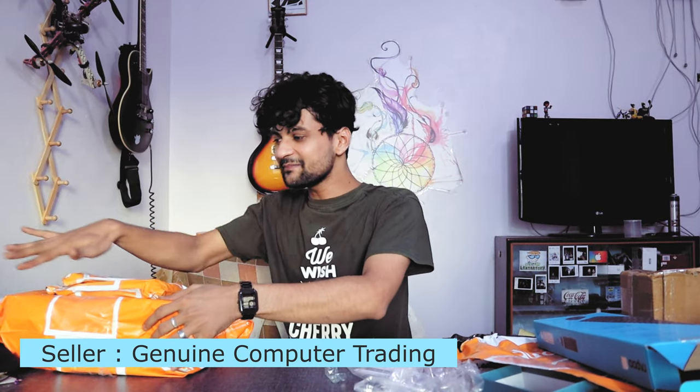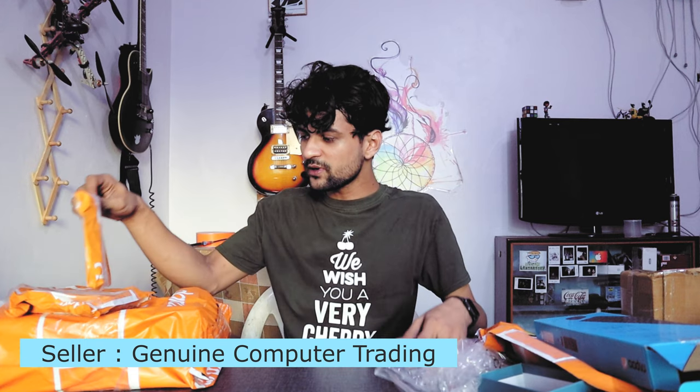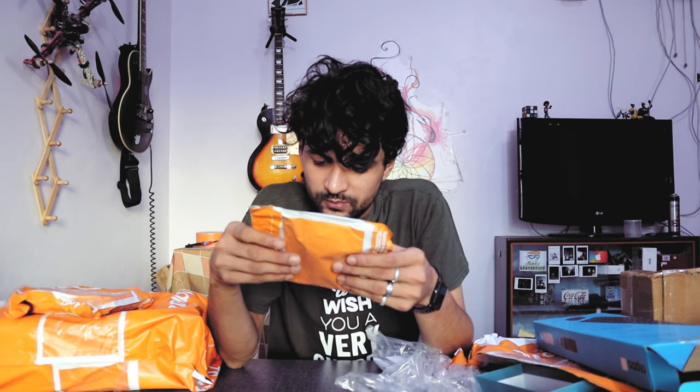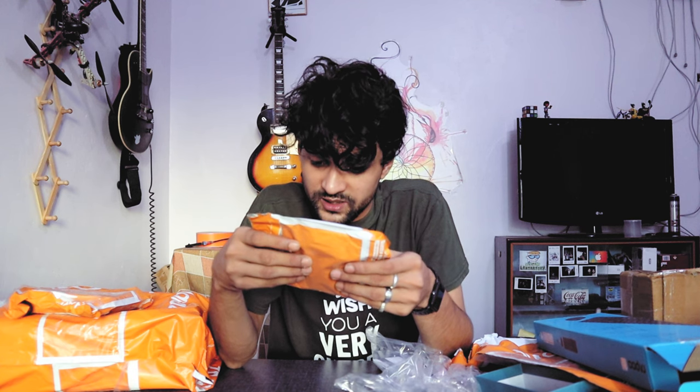First, we have bills. It's Genuine Computer Trading, Gold House, New Road, Kathmandu.